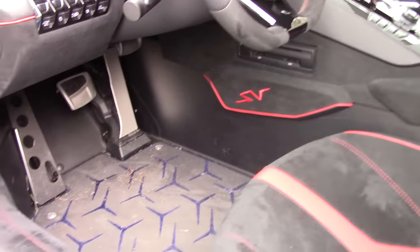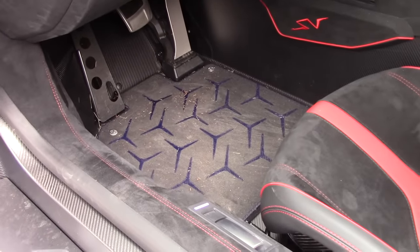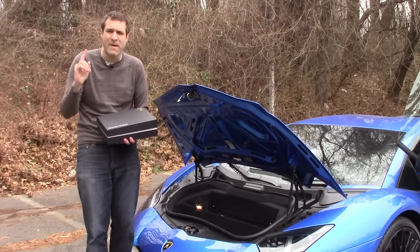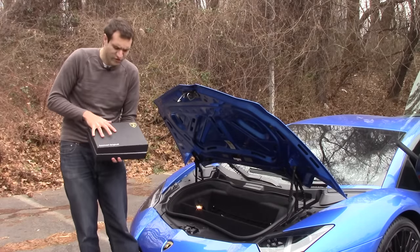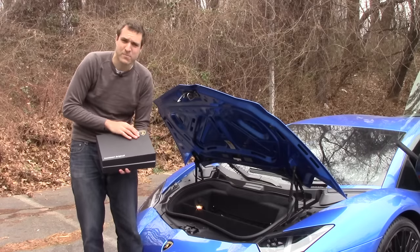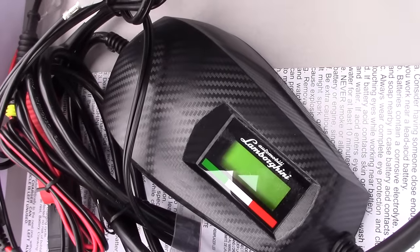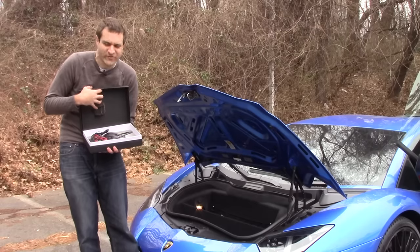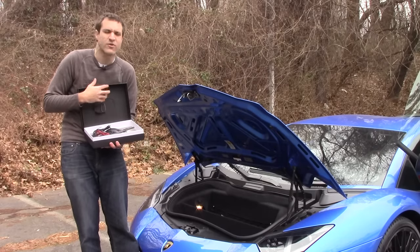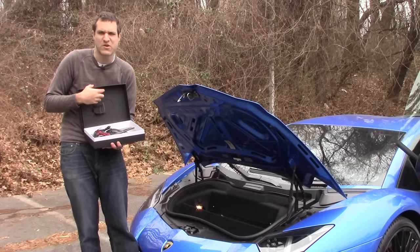And speaking of the driver's footwell, take a look at the floor. Those designs are perfect copies of the Aventador's tail lights. Here's another incredible example of attention to detail: the battery tender, which is placed in a little shoebox inside the front trunk with the Lamborghini logo beautifully embossed on it, is finished in a carbon fiber look. This is the kind of thing you'll never ever see. Your passengers will never notice and you'll never experience it while driving, and yet Lamborghini went to the trouble to make it look that way anyway, just to be cool.